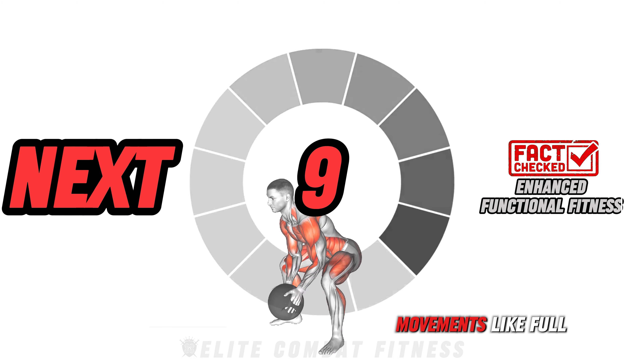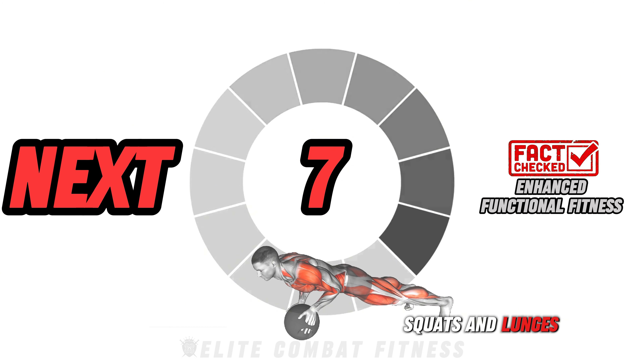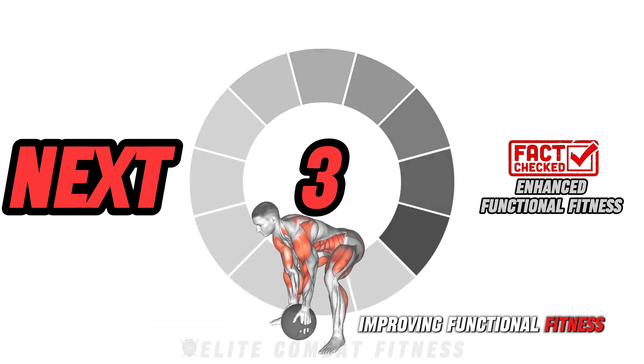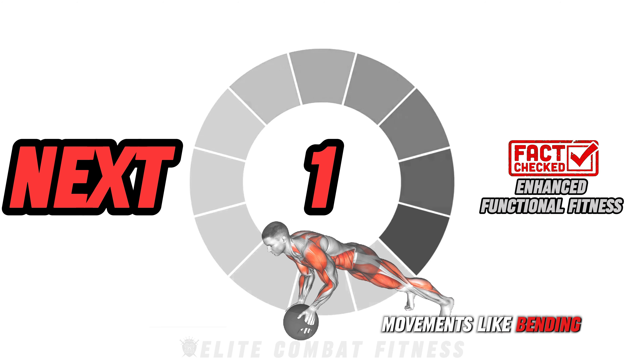Did you know movements like full squats and lunges mimic real-life activities, improving functional fitness and making everyday movements like bending and lifting easier?